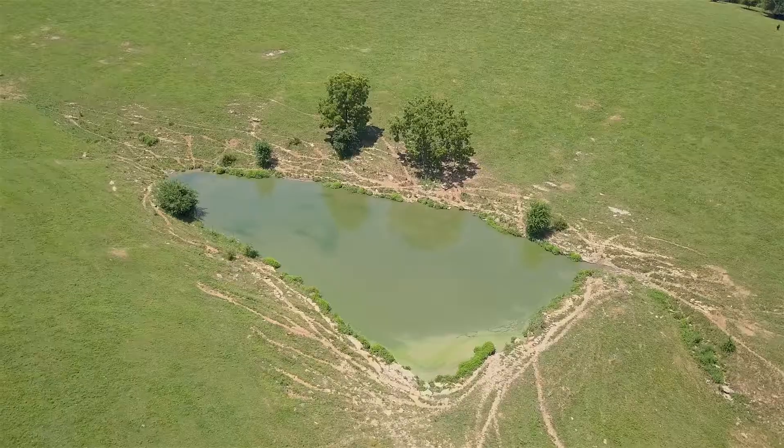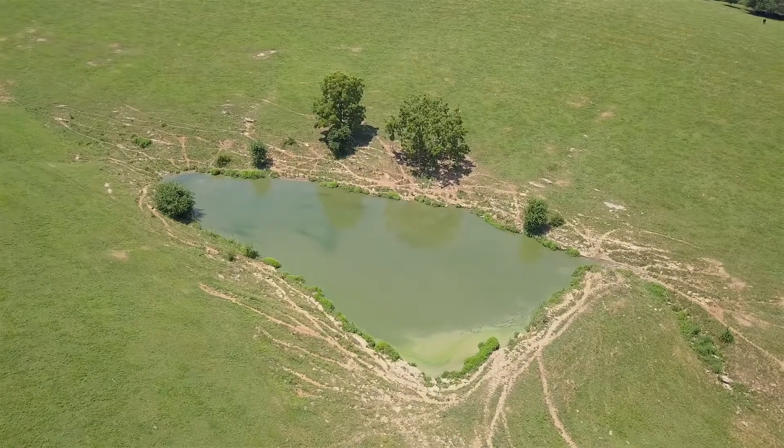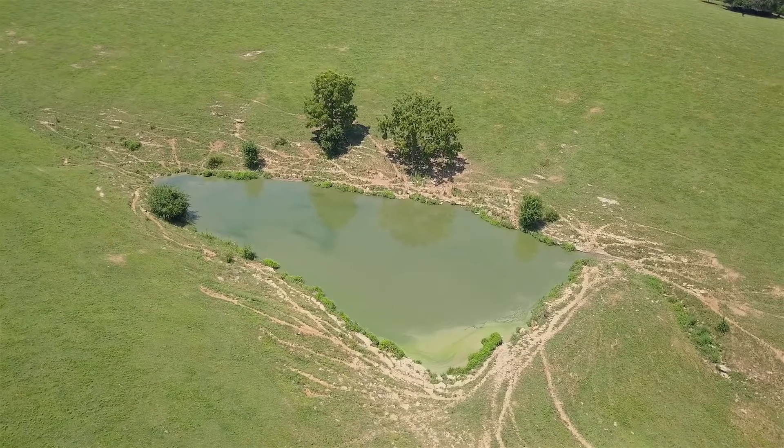Before that we were doing a continuous grazing system and we only had one water source on our farm, which was our farm pond. That water is a really limiting factor, especially when you're raising livestock.